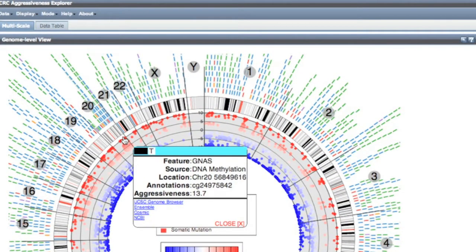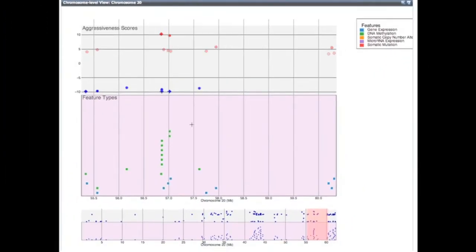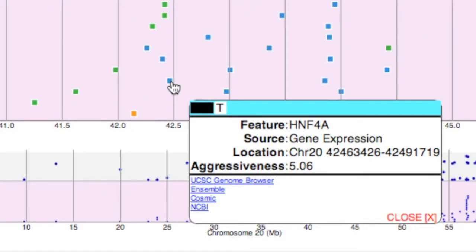The Colorectal Cancer Aggressiveness Explorer is a tool that runs through a web browser. Anybody can use it without installing software. What it does is allow researchers to explore the results of our analysis in an interactive way. People can either look at genes that they're interested in already, or they can simply explore the data.